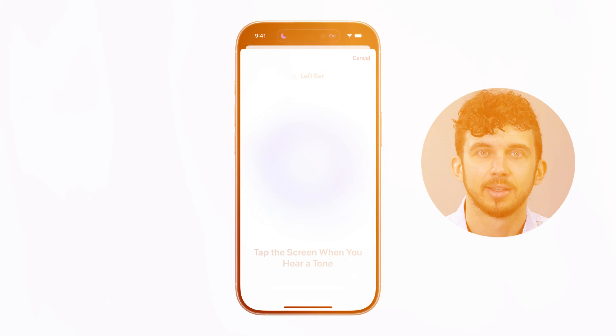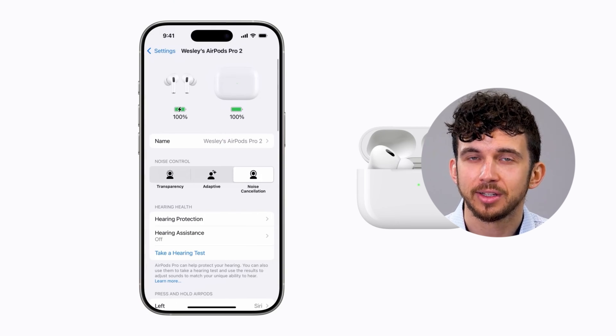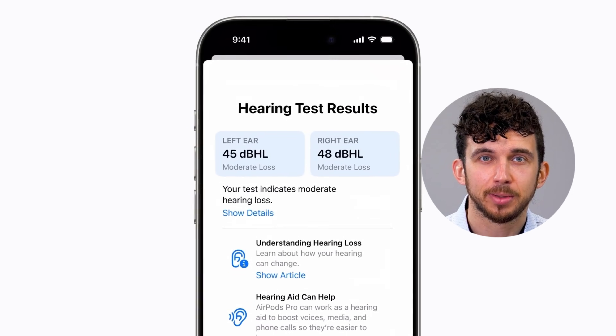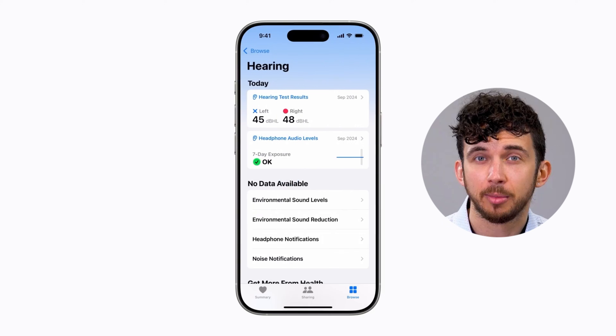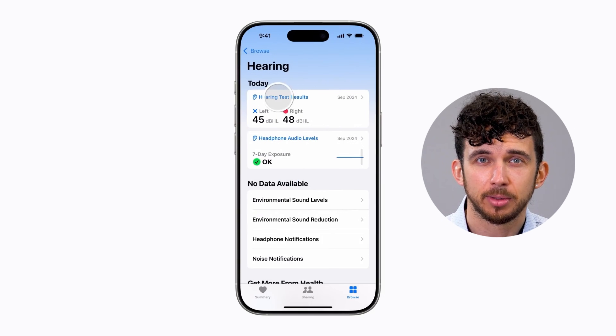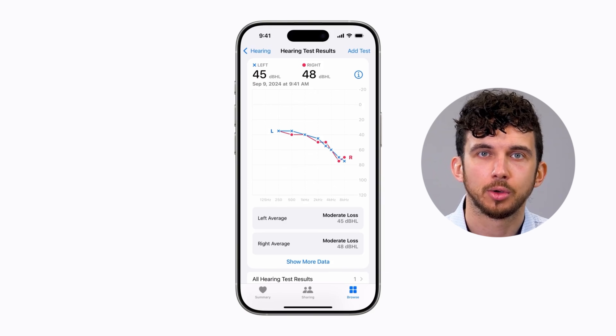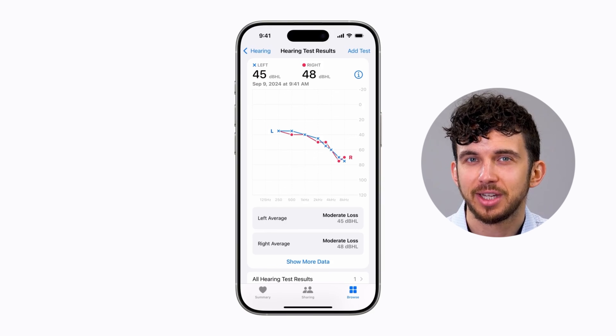The Apple hearing test is free and built into iPhone settings. You follow on-screen instructions to complete a test in a quiet environment. The results are displayed in two ways: your hearing number, which is a simple score categorizing your hearing ability, and the graphical hearing test result — a color-coded audiogram showing frequency-specific hearing loss.